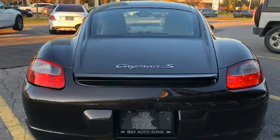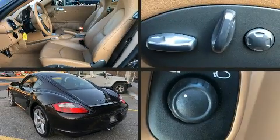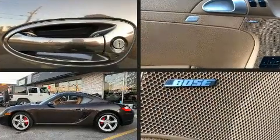Porsche infused the interior with top shelf amenities such as one-touch window functionality, front fog lights, heated door mirrors, remote keyless entry, and air conditioning.